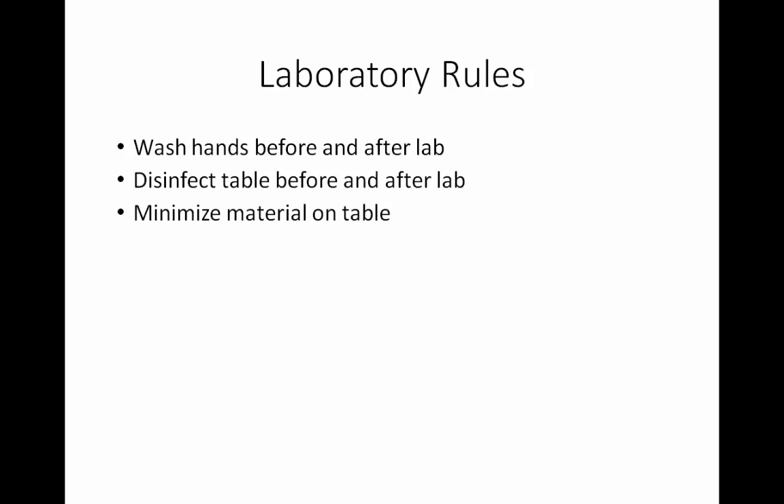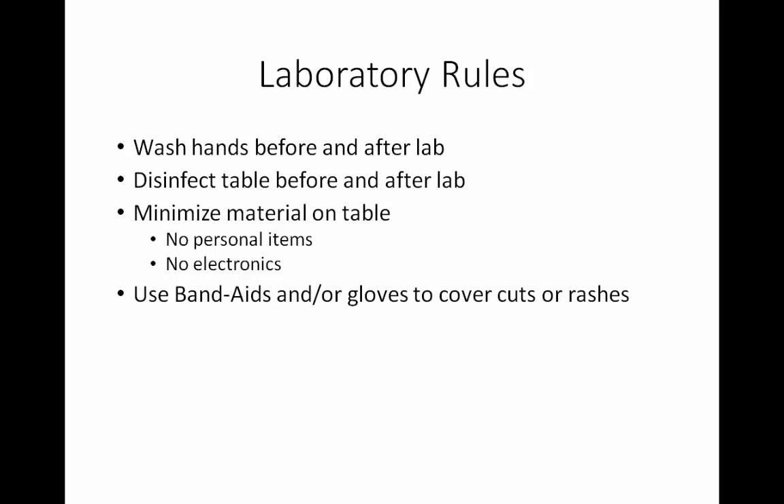You need to minimize the material you bring to the lab table. There will be an area in the lab that will be our clean zone — this is where you will leave your book bags and all personal items. You should not bring any personal items to the table, including cell phones, iPads, or anything like that. All you need is your lab manual or the pages from it that we're working with that day and something to write with. If you have any cuts, cover them with a Band-Aid. If your hands are broken out, chapped, or have a rash on them, this is a time you would wear gloves when handling cultures.